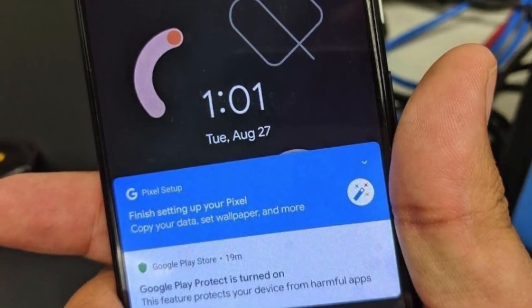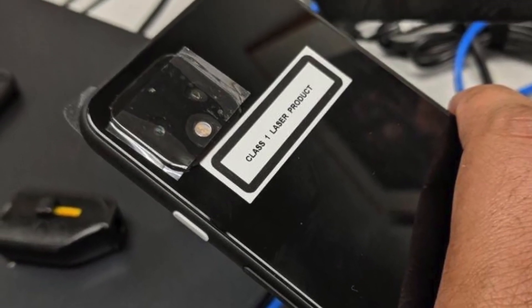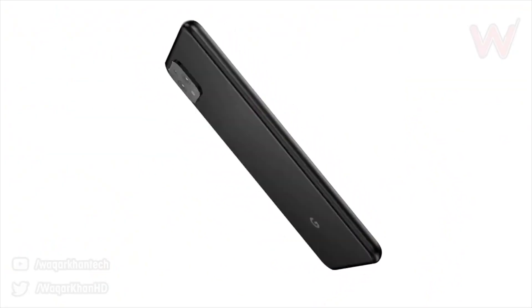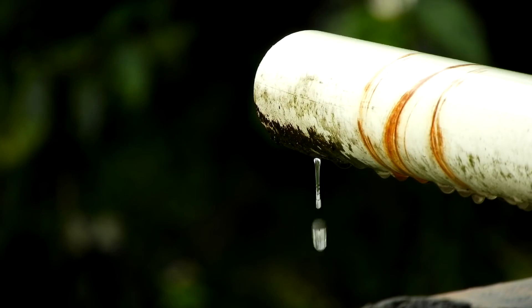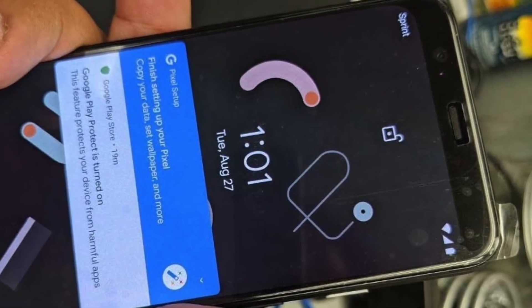Hey guys! So you're looking at the live look of the Google Pixel 4. Apparently this is coming from a carrier engineer who was testing out the Pixel 4 and he decided to leak the Pixel 4 images. This is the actual Pixel 4 — it follows all the leaks and rumors.